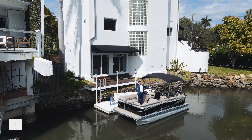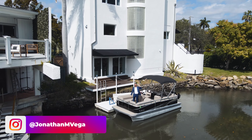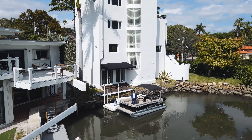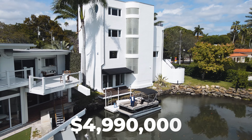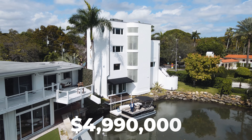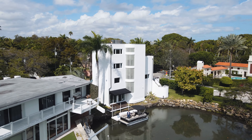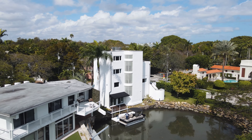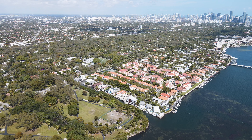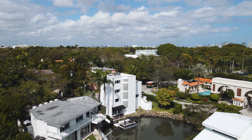Welcome everybody — just finished getting on this pontoon because from here we have direct access to the ocean with no bridges. We just had a pontoon day. Behind me is a four-million nine-hundred-ninety-thousand-dollar coconut grove waterfront estate with four stories that makes you feel like you're literally on a cruise ship. You're in Coconut Grove next to Kennedy Park, not far from the ocean. Without further ado, let's go check out this beauty.